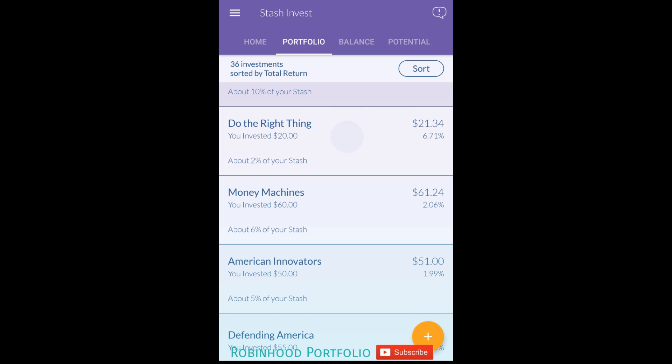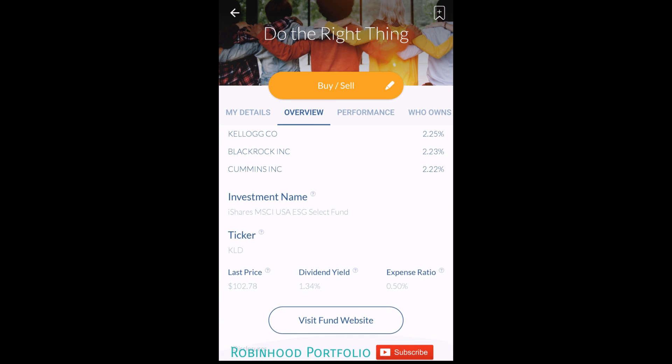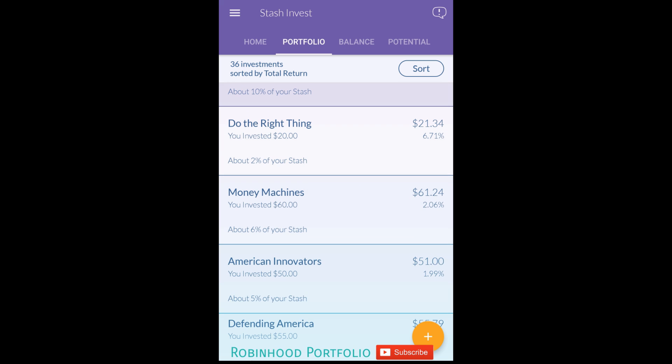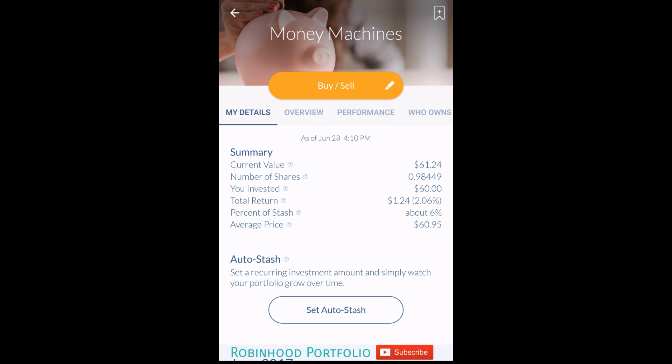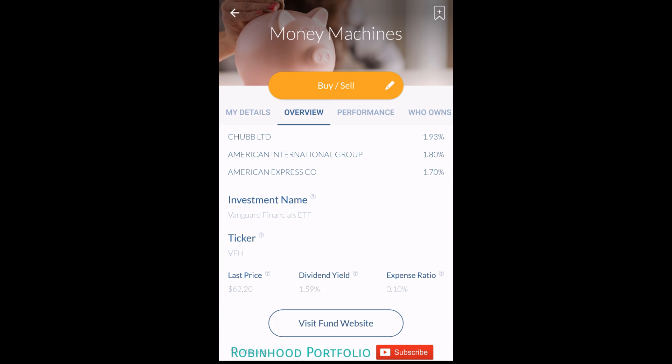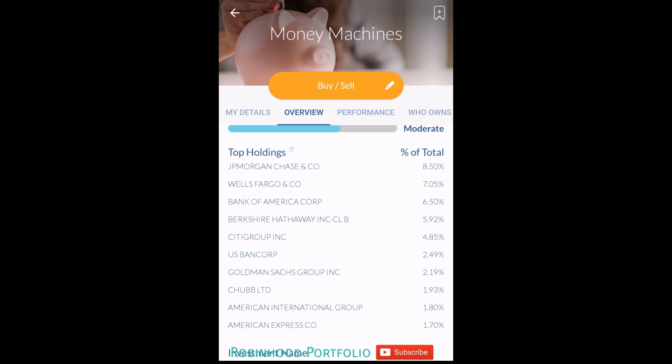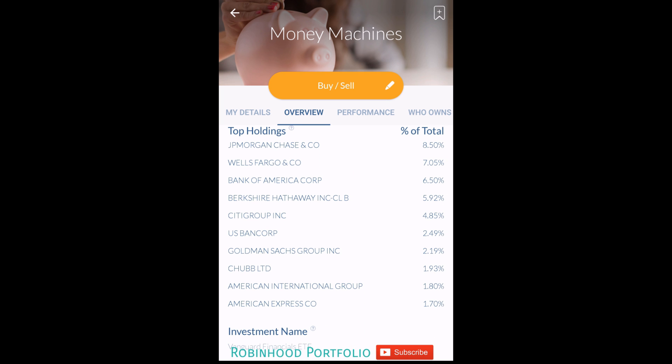Continuing down, Do the Right Thing - the underlying ETF is KLD. There's quite a bit of overlap with a lot of these ETFs regarding underlying companies - Apple, Microsoft, 3M, Alphabet, the parent company of Google. Muddy Machines is not doing as well as I would have predicted. The underlying ETF is VFH, Vanguard Financials ETF. Top holdings include JP Morgan Chase, Wells Fargo, Bank of America, and Berkshire Hathaway Class B, which is also an independent investment option on the application.